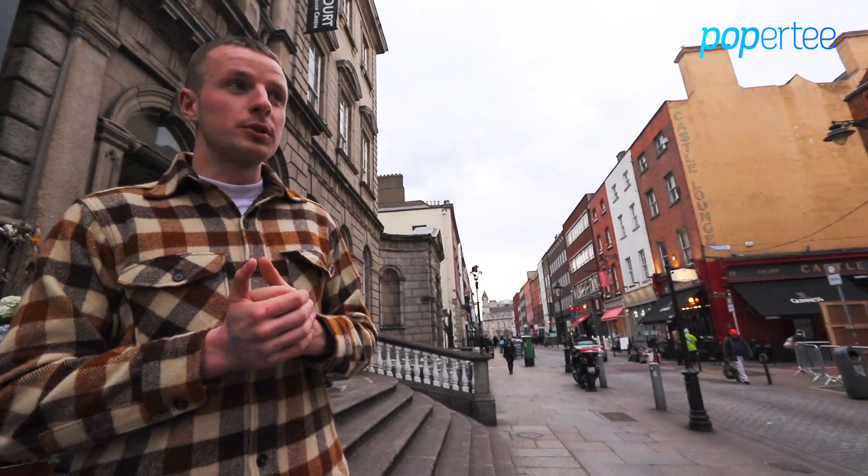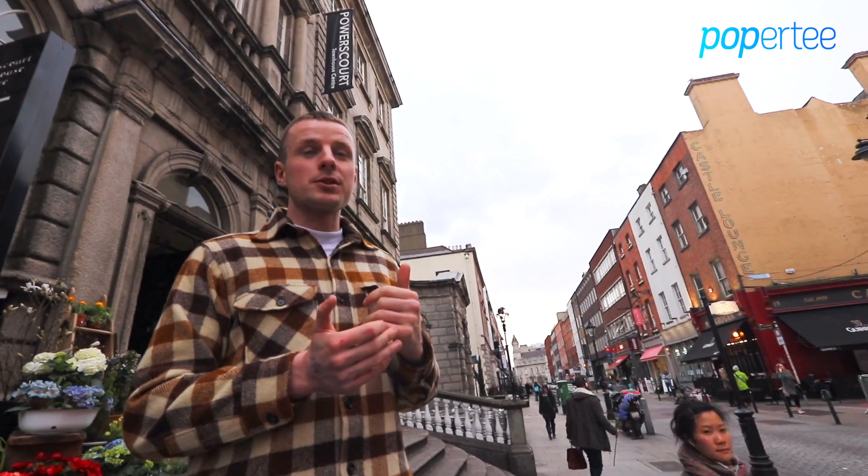Hi guys, welcome to Episode 1 of Popperty's Power Up Pop-Up Show. Myself and Carlos are here today to showcase St. William Street, one of Dublin's most prominent retail areas. At Popperty we have three retail units on the street currently and basically the aim of today's episode is to give you, the viewers, a better understanding of the street and all that it has to offer.